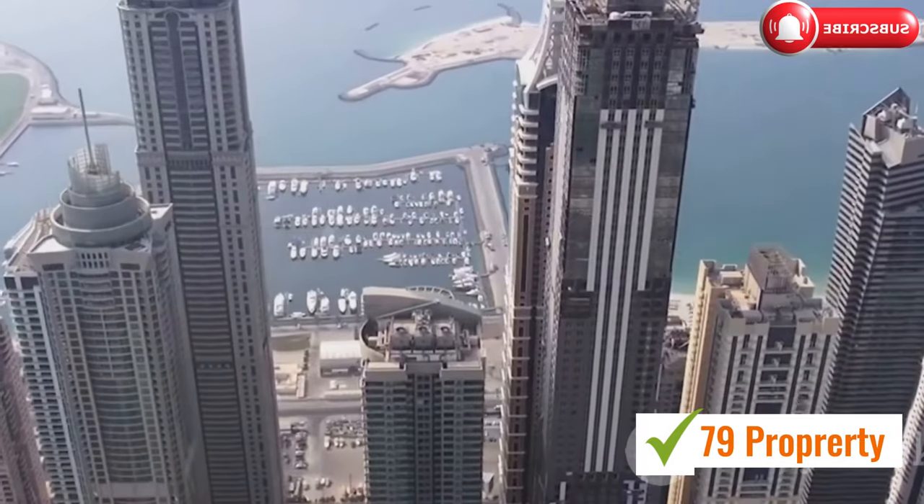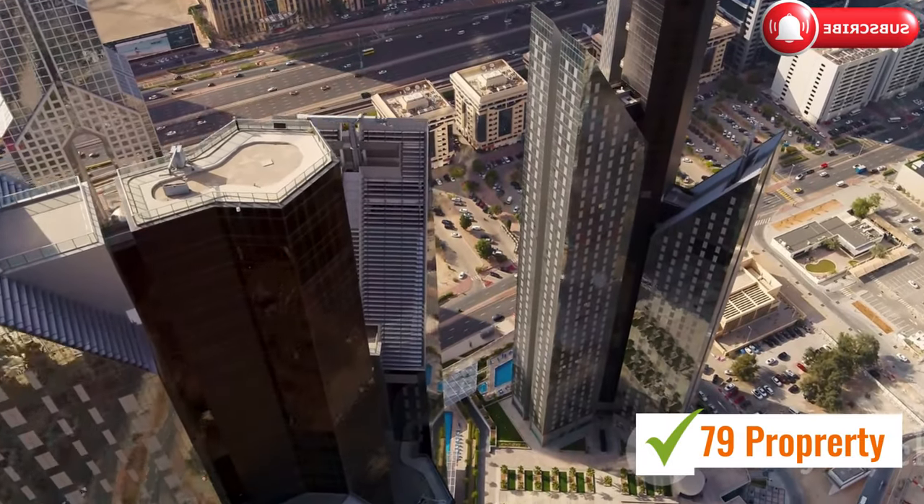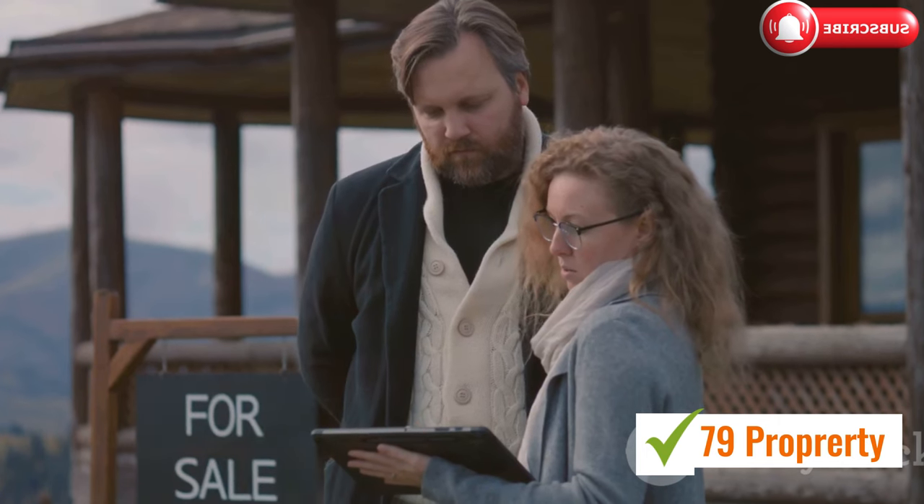Dubai's real estate market is buzzing with activity. If you're looking to buy or sell property here, there's one crucial thing you need — the RERA card.